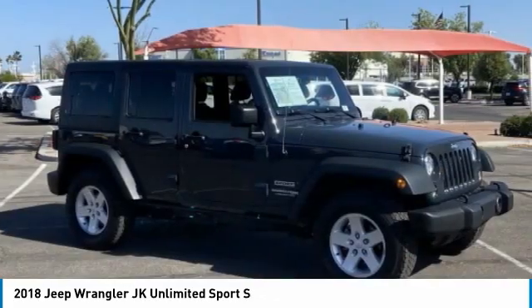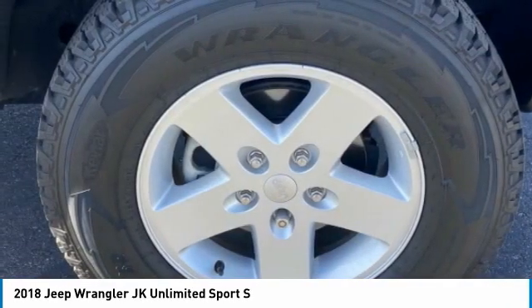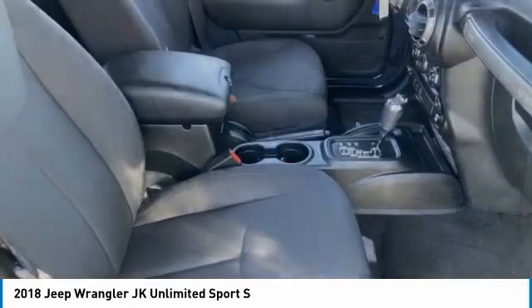Not to be outdone, the interior comes equipped with plenty of technology, storage, and sound system capabilities. This vehicle has less than 50,000 miles.